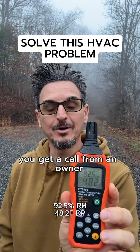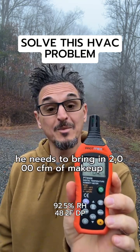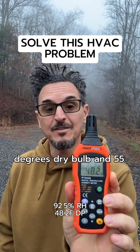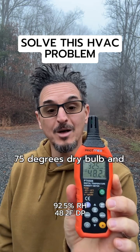You get a call from an owner. He has a lab facility. He needs to bring in 2000 CFM of makeup air. That makeup air needs to arrive at the space at 75 degrees dry bulb and 55 dew point. 75 degrees dry bulb and 55 dew point.